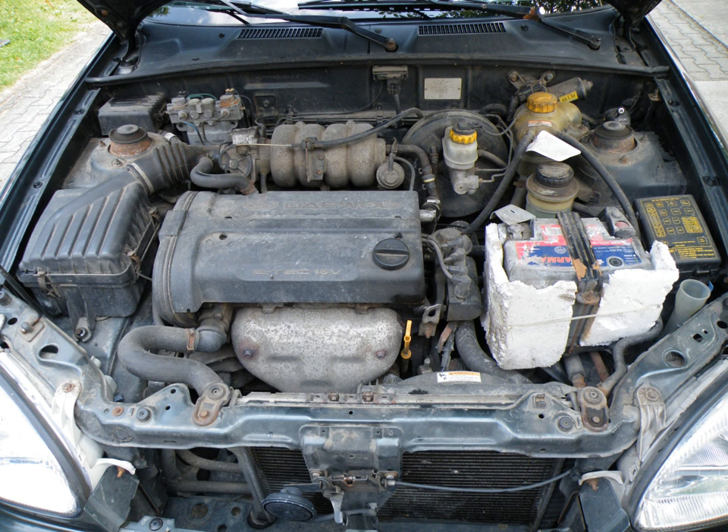In the SOHC lineup, the 999cc version has a 71.1 mm bore and a 62.9 mm stroke. The 1,195 cm³ version was used in the Opel Corsa.